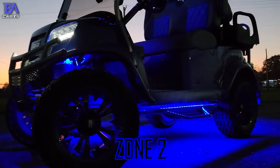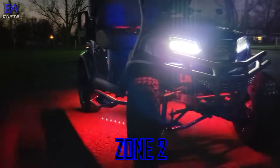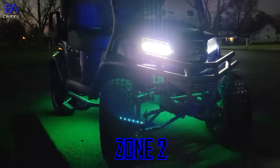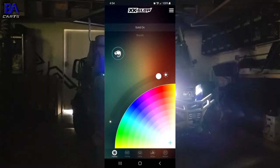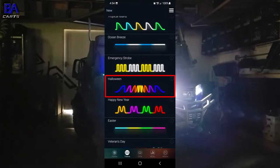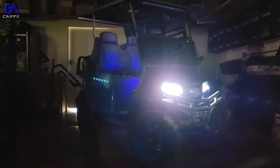You can pick your color, pattern, or holiday pattern, all from the XK Chrome app on your phone. Considering we just had Halloween, let's go into the app, select the Halloween theme, and bam — you've got a spooky Halloween party on wheels.